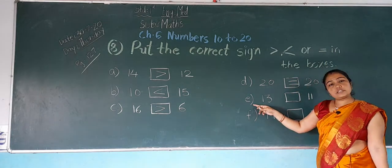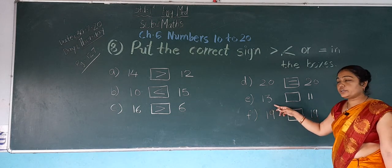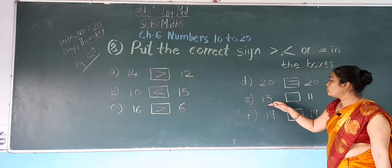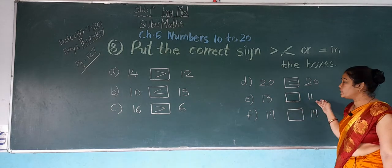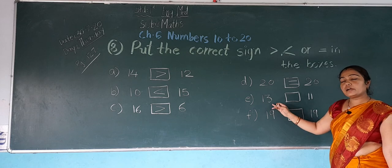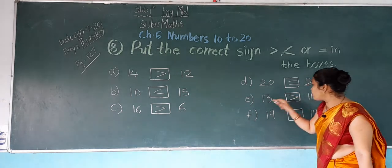Now next, E: which number is this? 13. And this? 11. In both numbers, which number is bigger? 13 is bigger. So put the crocodile eating this number.